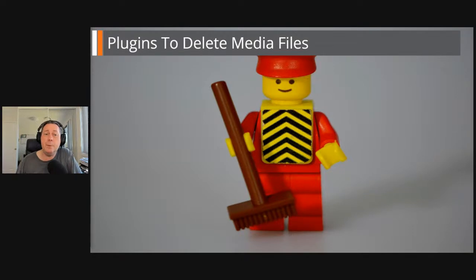Manual deletion is probably the best option to limit the risk that needed images might be removed. With WordPress, it's difficult to be 100% sure that an image is not used somewhere. However, if this task seems too time-consuming, here are some plugins that can help automate the process — but remember, there are risks associated with using automated deletion plugins, so have your backups handy just in case.